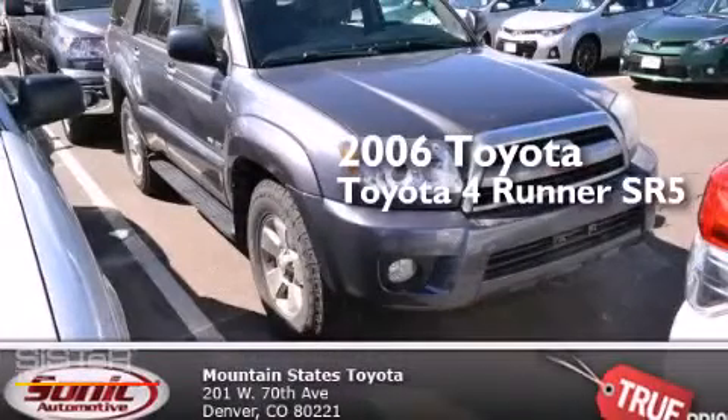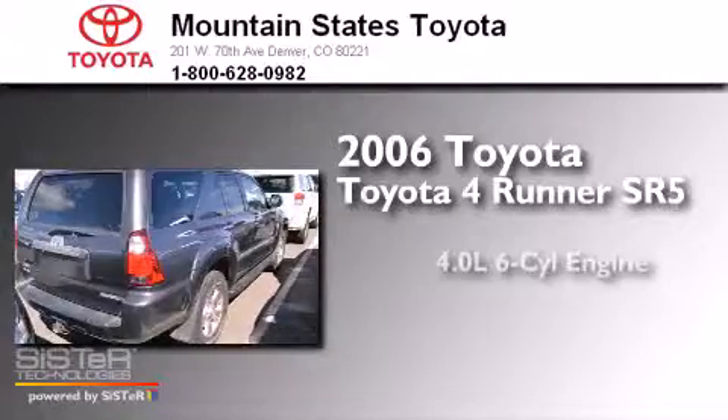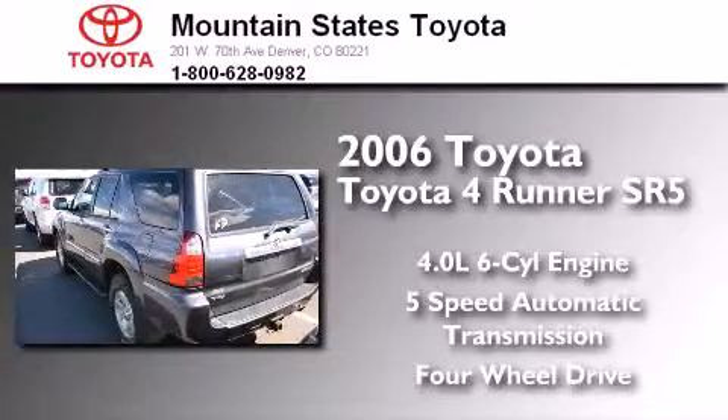This is a 2006 Toyota 4Runner SR5. It features a 4.0-liter six-cylinder engine, a five-speed automatic transmission, and the added capability of four-wheel drive.